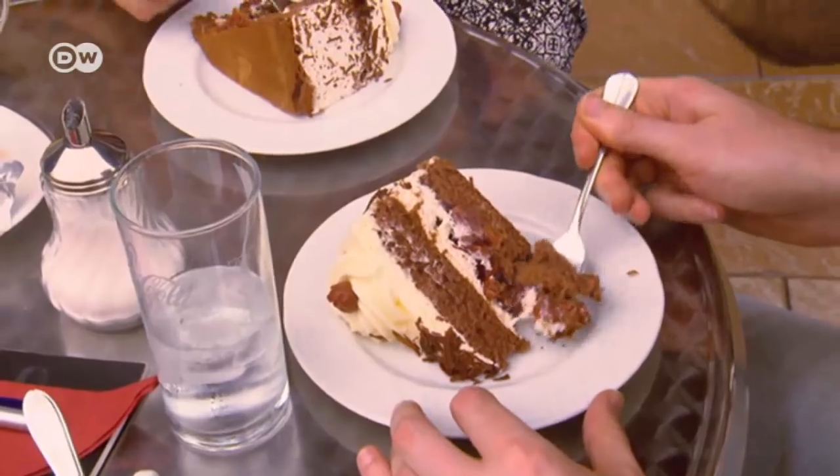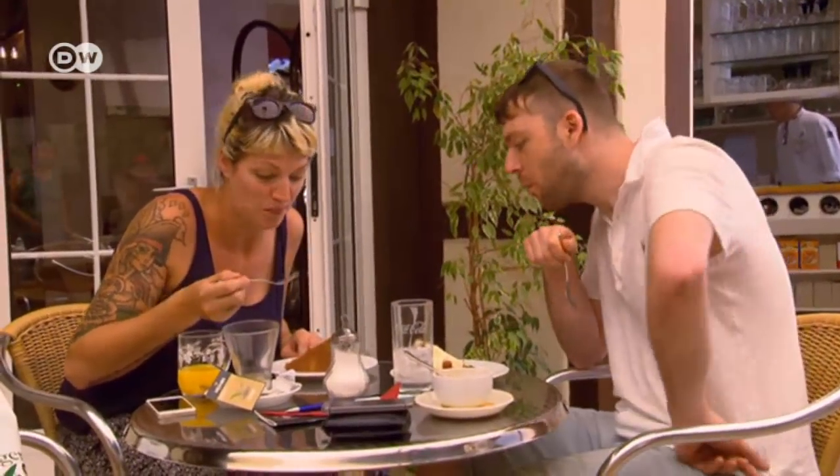This couple from Britain are impressed by the original version. A lot of the Black Forest Gateaux that we have at home in England, there's one part of it that will be too much — like the fruity bit will be too sharp or too overpowering. This is lovely.